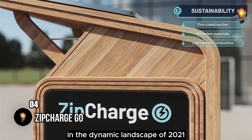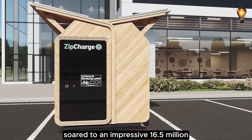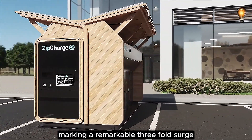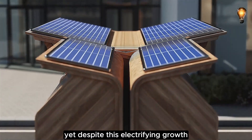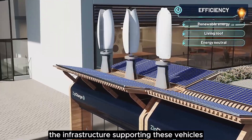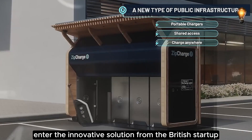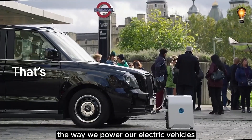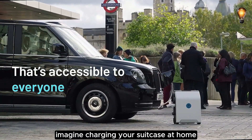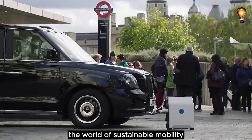In 2021, the global count of electric cars soared to an impressive 16.5 million, marking a remarkable three-fold surge from the numbers in 2018. Yet despite this electrifying growth, the infrastructure supporting these vehicles hasn't reached every corner, and the challenge of convenient charging persists. Enter the innovative solution from British startup Zip Charge Go, offering a suitcase-like marvel that aims to revolutionize the way we power our electric vehicles — charge your suitcase at home and have it serve as a backup for your electric car.